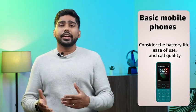In summary, consider the operating system, display, battery life, camera, storage and performance when choosing a smartphone, and battery life, ease of use, call quality and necessary features when choosing a basic mobile phone.